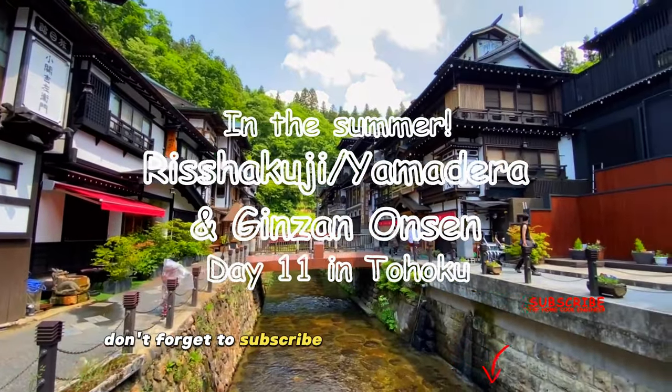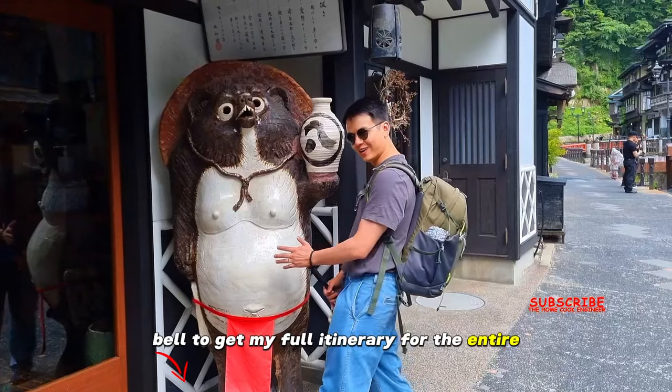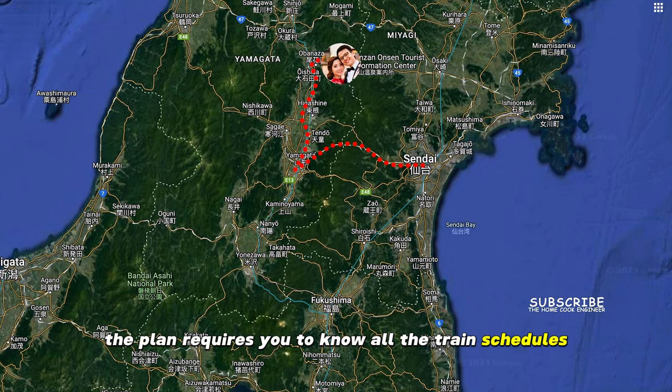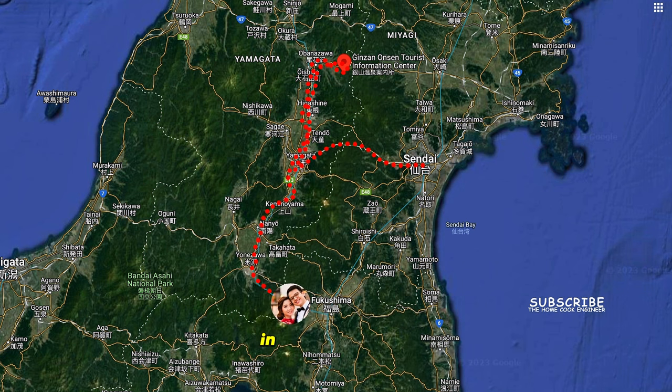Don't forget to subscribe and turn on the notification bell to get my full itinerary for the entire north of Japan. The plan requires you to know all the train schedules, but you'll be fine by following my itinerary in the description.